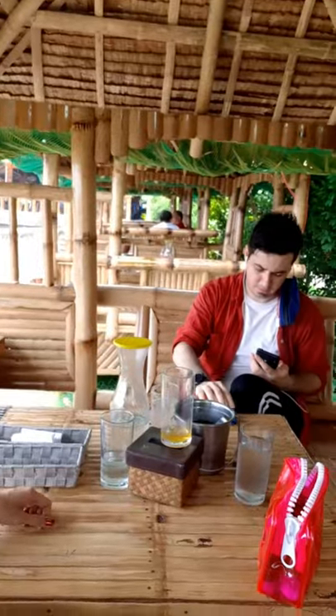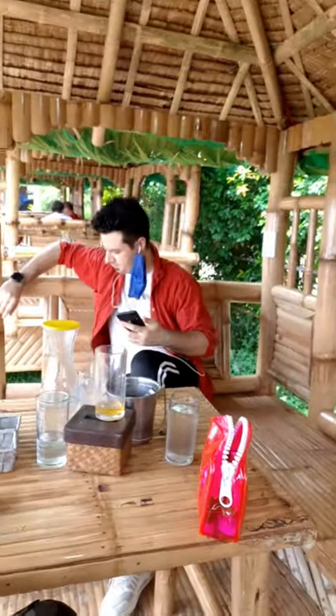Hello everyone, how are you all doing? We are here in Laguna right now, super comfy. I'm in this nipa hut right now and this is the view — let me show you guys the view.